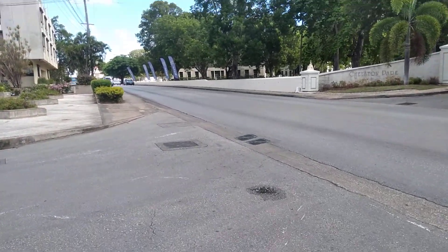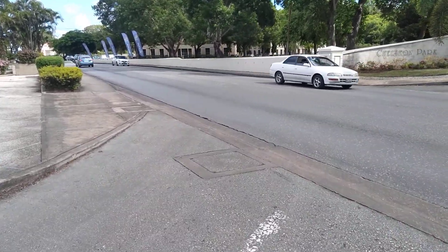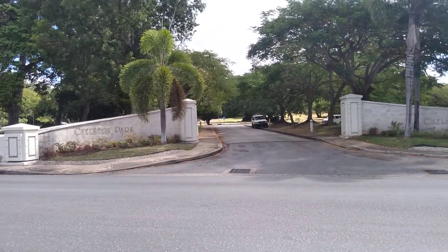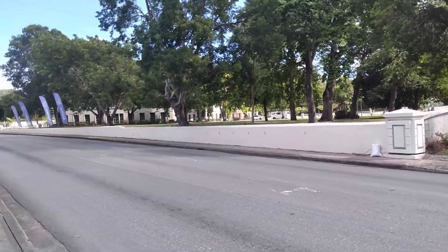Good morning to all. I'm going to do a video of Culloden Road, St. Michael. First of all, this is Charleston Park — the entrance to Charleston Park — where you will come across the Royal Bank of Canada and the Fujitsu ICL building.